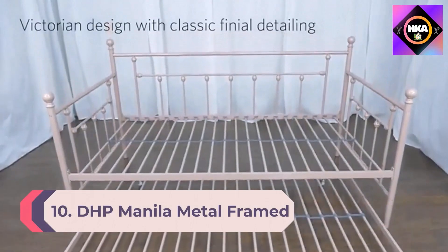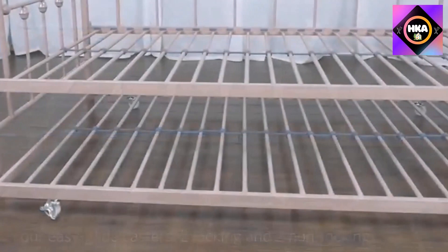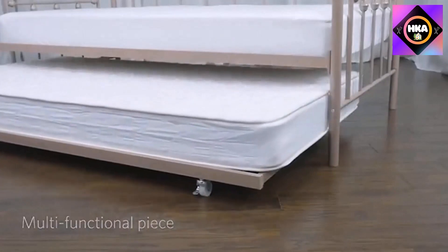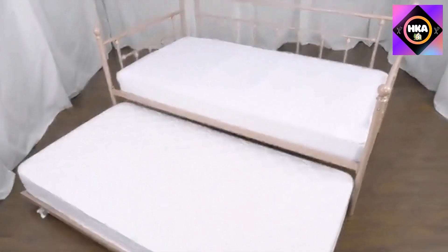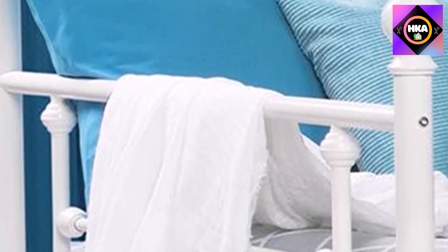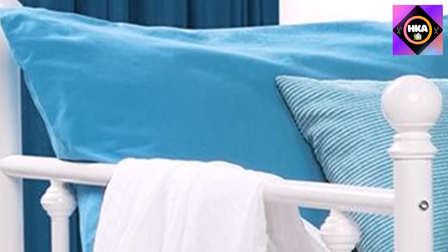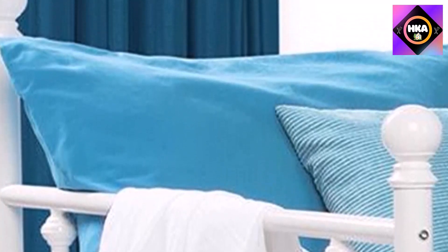Number 10: DHP Manila Metal Framed Daybed with Trundle, Twin, White. Do you need extra sleeping space? Do your kids love sleepovers? Then this Manila daybed with a handy pull-out trundle is perfect for your home. The linear Victorian design with rounded finials gives any room a spark of style that's both modern and timeless. Choose from a white, bronze, gold, or millennial pink finish to suit your decor.